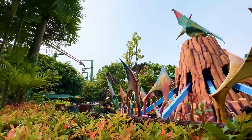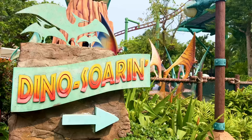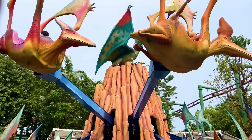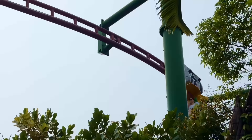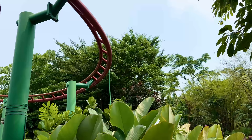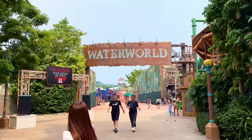Still within Jurassic Park, around the corner, you'll find Dino Soaring, a little flat ride where you can control the height of your dinosaur as it spins around just under our next attraction, Canopy Flyer. This aerial suspended roller coaster has you soaring over Jurassic Park, giving you some great views of the land and Universal Studios Singapore as a whole. It's a great family coaster with a decent punch that's worth a ride if the wait isn't ridiculously long.